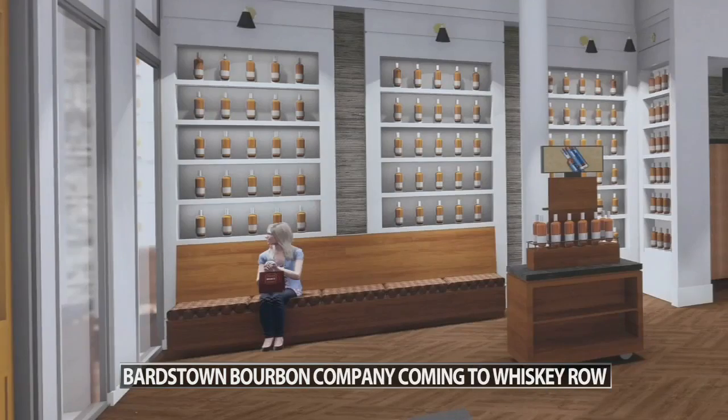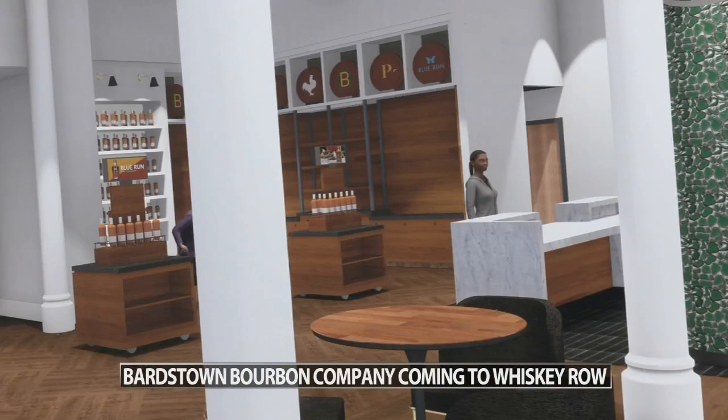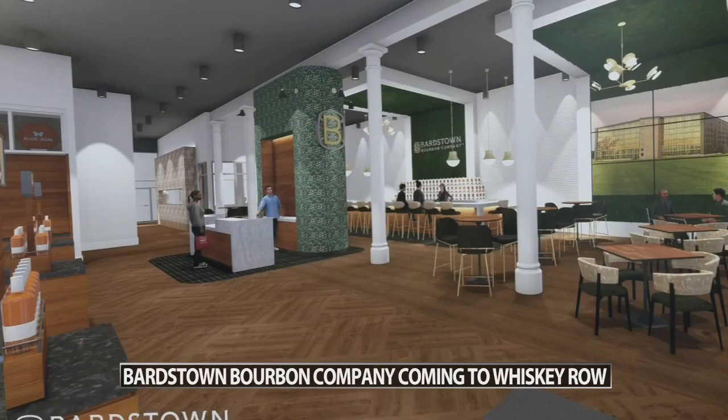The space was just recently acquired, and it's being designed by Joseph & Joseph Architects, the firm credited for the design of the original Four Roses distillery back in 1909.